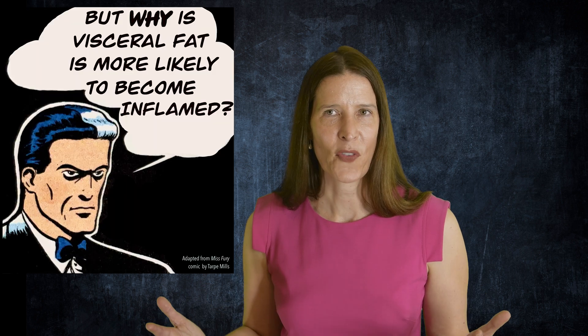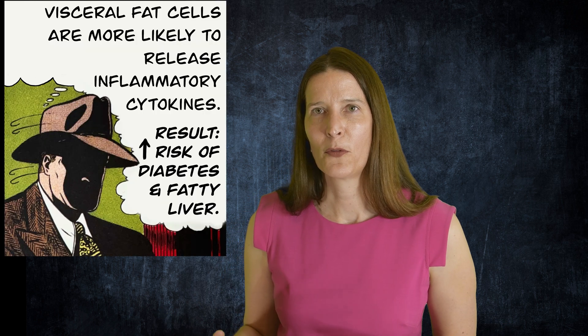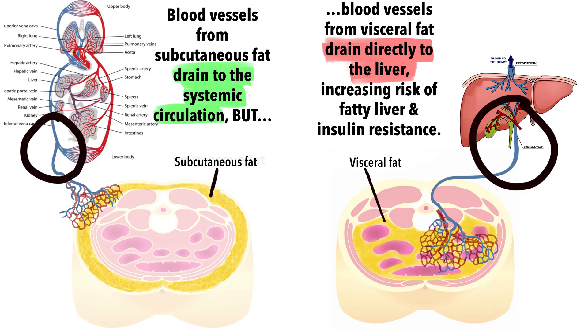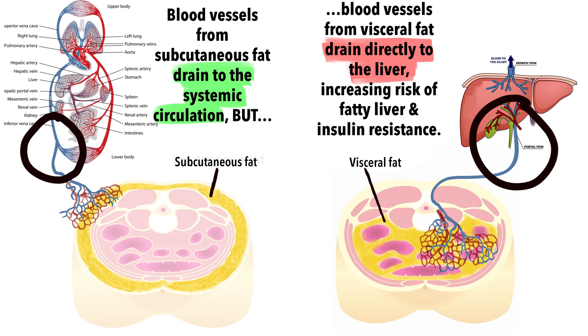So why is fat stored inside the abdomen more unhealthy than fat stored under the skin? Visceral fat is much more likely to become inflamed and release chemical messengers or cytokines that can increase the risk of metabolic disease. In addition, blood vessels that supply visceral fat drain directly into the liver, so all these inflammatory cytokines and excess triglycerides are funneled straight to the liver, increasing your risk of fatty liver disease. In contrast, blood from subcutaneous fat drains into the systemic circulation of the entire body, where it's diluted and has less impact on your liver.